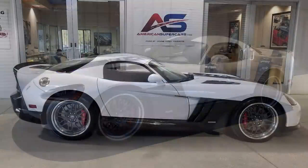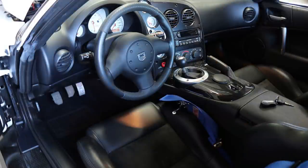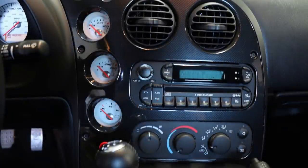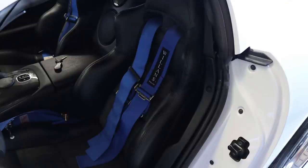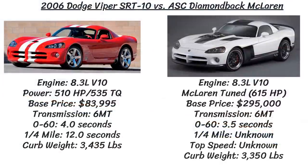This Viper had a suspension lowered by 1.25 inches, a custom stainless steel quad outlet exhaust, a four-point racing harness, custom three-piece forged and painted 19-inch aluminum wheels, and the tires were huge — 275s up front and massive 345s in the rear. Of course, the Diamondback also got Brembo brakes, and they added a racing kill switch. All of these efforts would get the Diamondback from 0-60 mph in only 3.5 seconds, 0.5 seconds faster than the Viper SRT10 at the time.